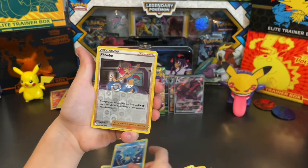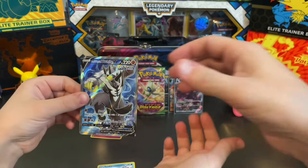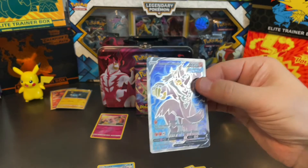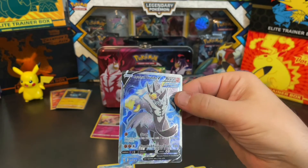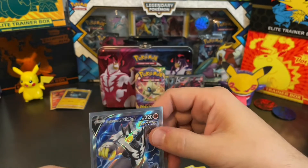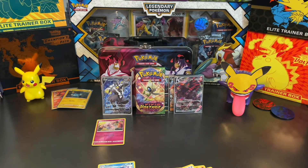Cedra, Phoebe — and Rapid Strike Urshifu V Full Art! You can call it whatever you want. That looks like the full art. I think you won! You pulled it out at the last second — Rapid Strike Urshifu V Full Art. I don't know if that's the alternate art, but that wins. I thought for sure I had you with the Corvanite V-Max, but a full art Rapid Strike Urshifu — that beats it. Yeah, you won!